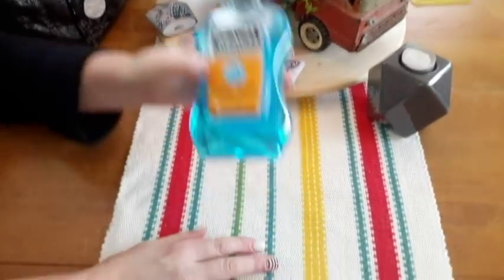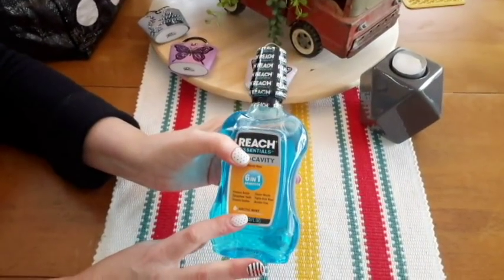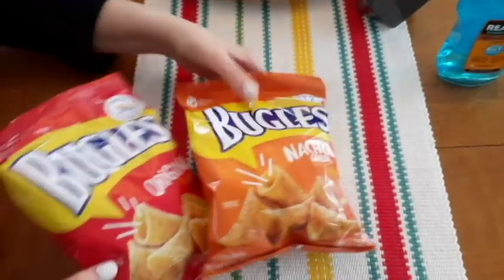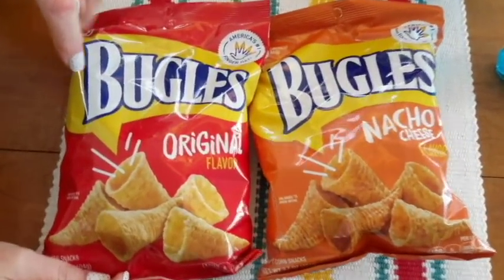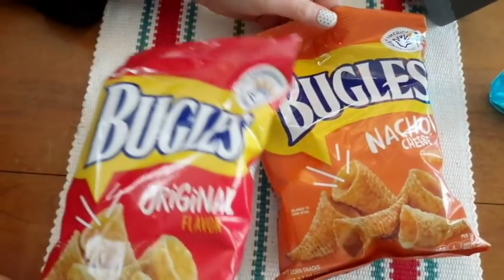I got another one of these just to have in stock. This is pretty good stuff - it's stronger than that Hello Kitty one, I can tell. And I got these Bugles. They had a hot wings flavored one, but that sounded kind of yucky, so I just got the nacho and the original.